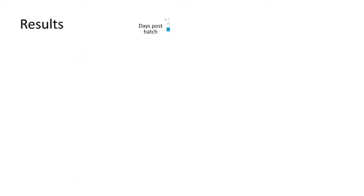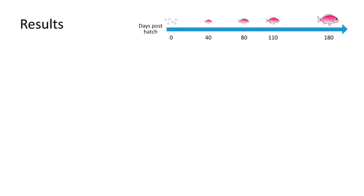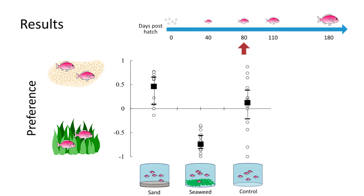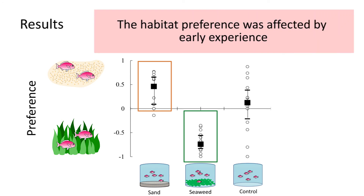Let's take a look at the results at 80 days post-hatch. The y-axis represents the habitat preference index, either sandy or seaweed. There is a significant preference in fish from the sandy and seaweed habitat exposure for their respective environments. Habitat preference is influenced by early experience.